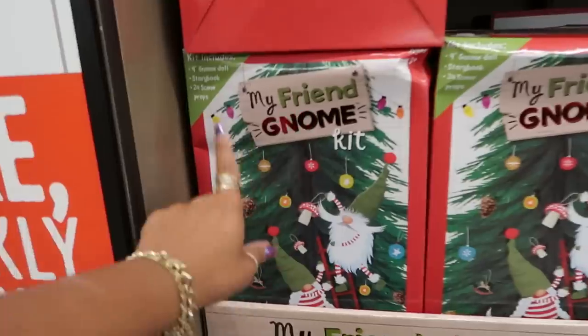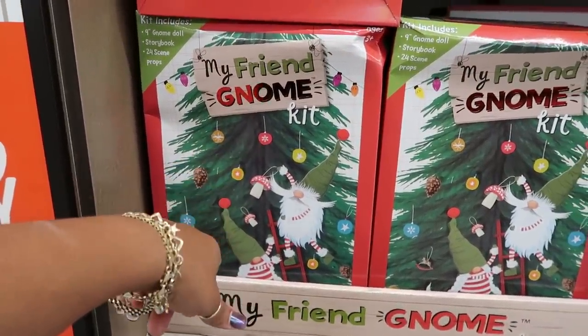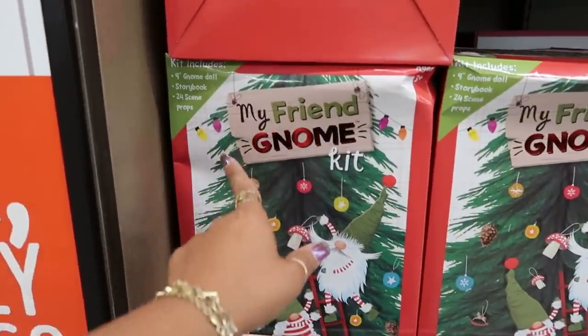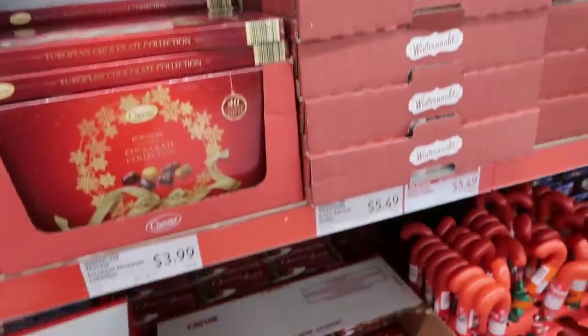It's $25. It has a doll, a book, and 24 scene props in there. I thought that was cute.